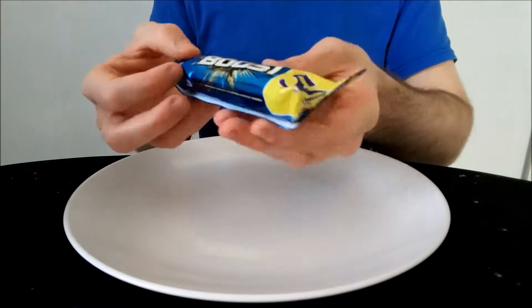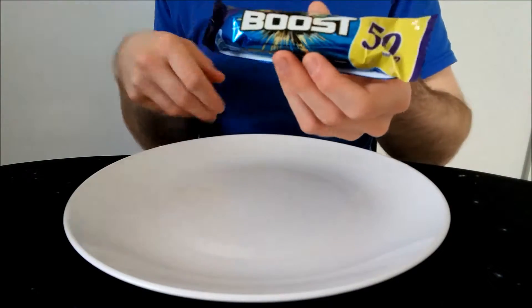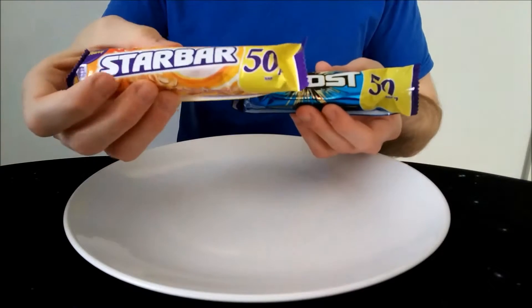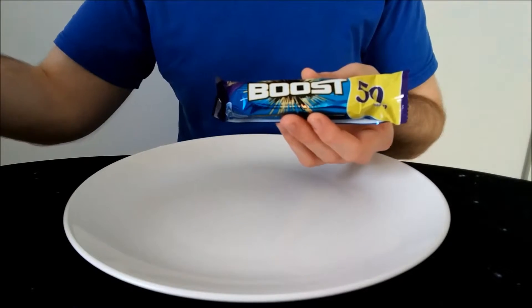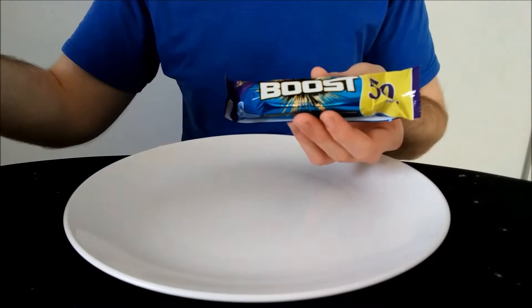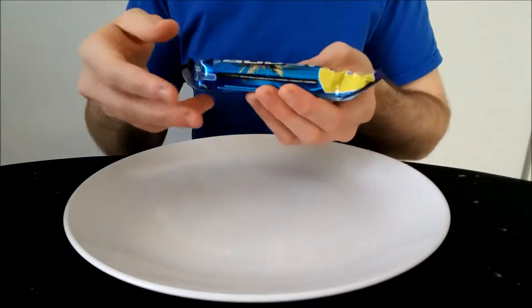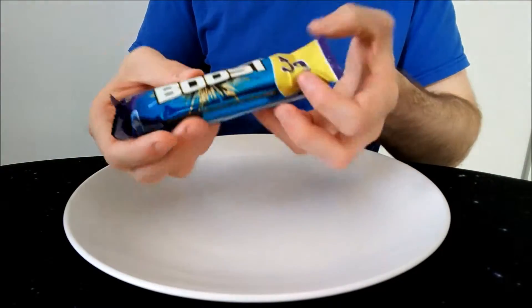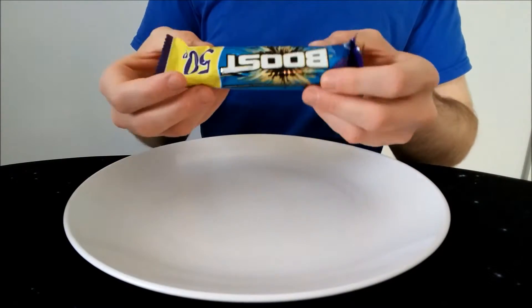Yeah, it looks pretty nice. Now there's a sister bar to this one called the Star Bar — I've got it here and I'm going to review it after this one. It's basically the same bar but with peanut butter in it. It doesn't say biscuits on it, but have a look at that one after this one if you fancy. Okay, let's give it an open.